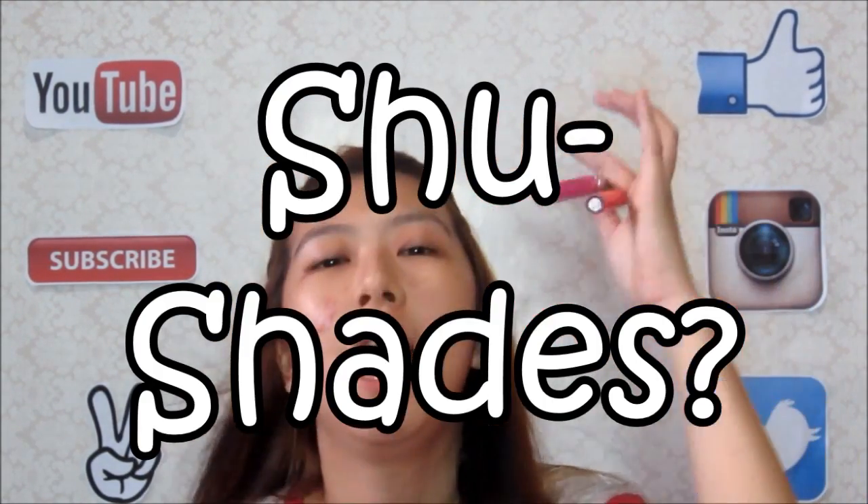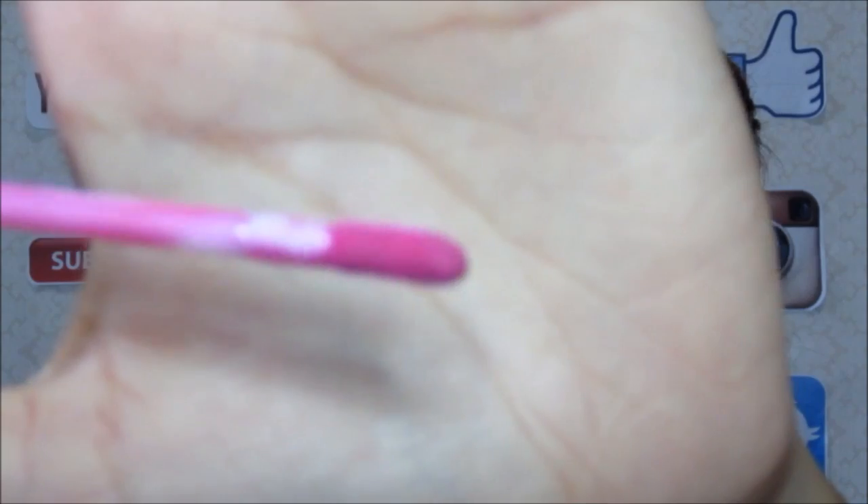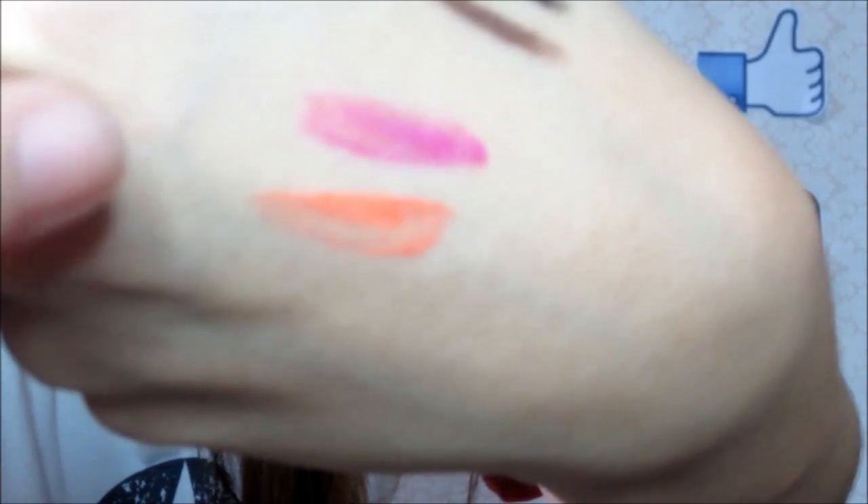Next, doon naman tayo sa My Care Line. I got two shades in their extra shine lip gloss, enriched with vitamin E. I got the shade in one — the pink — and two — the orange. Ito yung wand applicator niya. Yung mga ibang products dito nagamit ko na, pero kinip ko yung packaging para ipakita ko sa inyo kung ano yung tsura. Para pagbibili kayo, at least alam na ninyo.